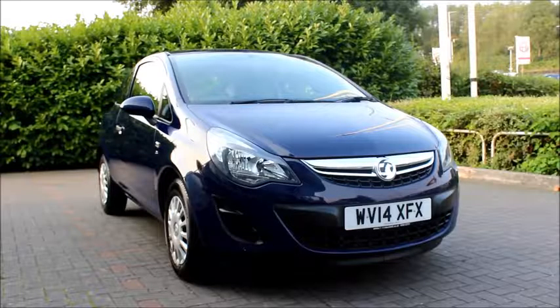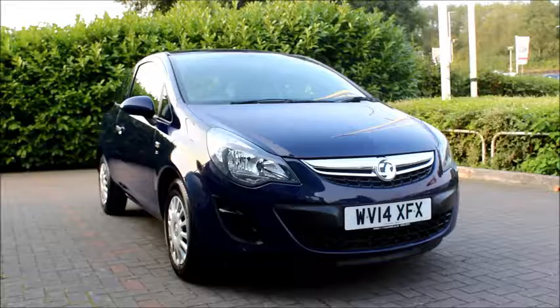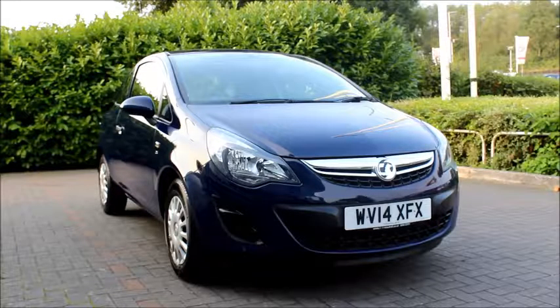Welcome to Now Vauxhall. Here today we have a Vauxhall Corsa, 1 litre engine, 3 door, fitted with a manual transmission. Finished in blue, the car was registered in January 2014 — as you can see it is on a 14 plate.